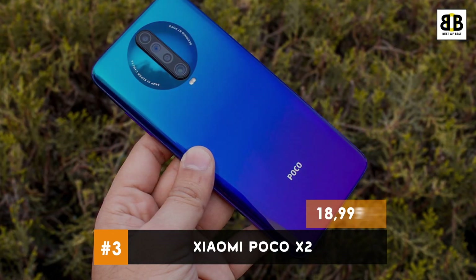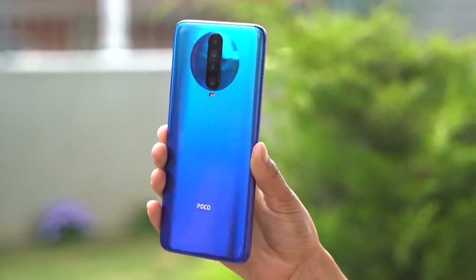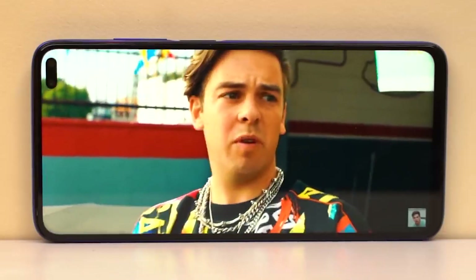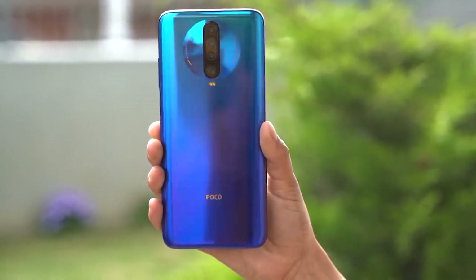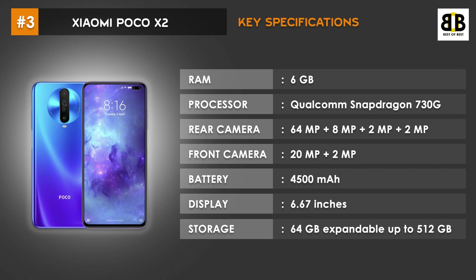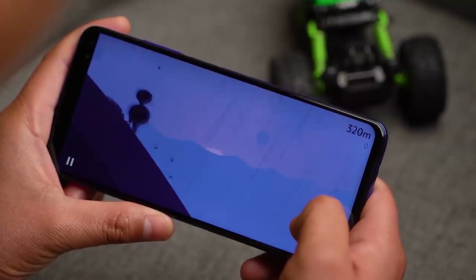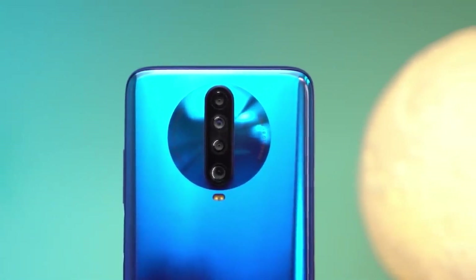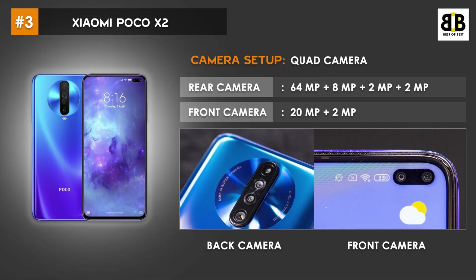Number 3: Xiaomi POCO X2. The POCO X2 is one of the budget-friendly smartphones with a powerful camera setup. It features a 6.67-inch IPS LCD display and an attractive glossy back panel. The POCO X2 runs on a Qualcomm Snapdragon 730G chipset with an Adreno 618 GPU for a seamless gaming experience. It has a powerful quad camera with 64MP, 8MP, 2MP, and 2MP on the back, and 20MP and 2MP on the front.